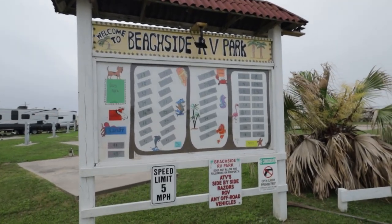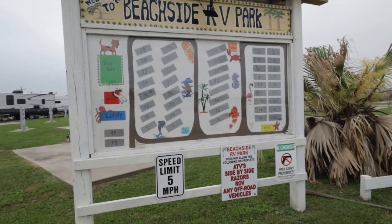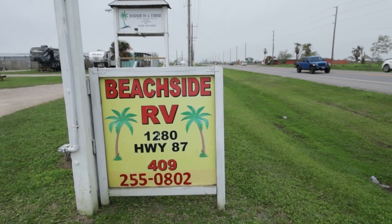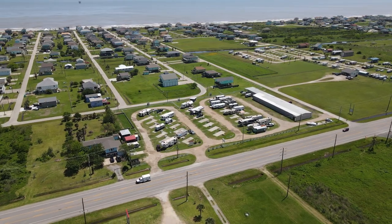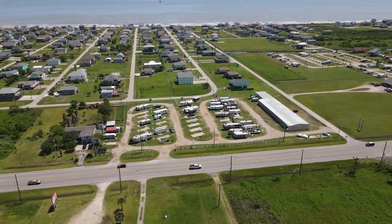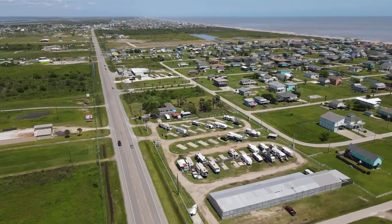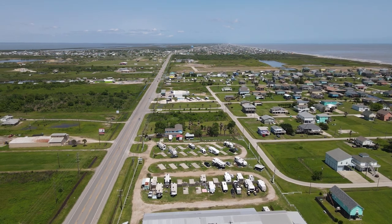It's not a huge RV park, but it is double the size of the one we stayed in last year. And it has some nice amenities here, like free laundry. The word 'beachside' might be a bit confusing — it's not directly on the beach, it's several blocks away. But Highway 87 right here is the main road right through Crystal Beach and the Boulevard Peninsula, and this RV park is on the beachside of the highway.